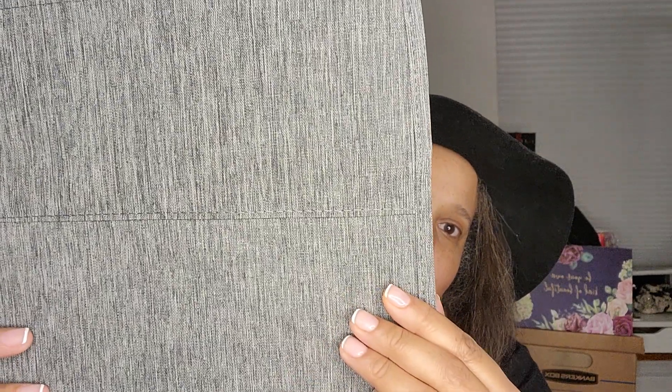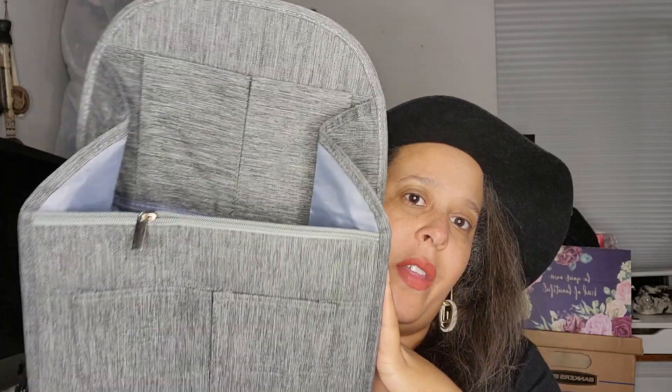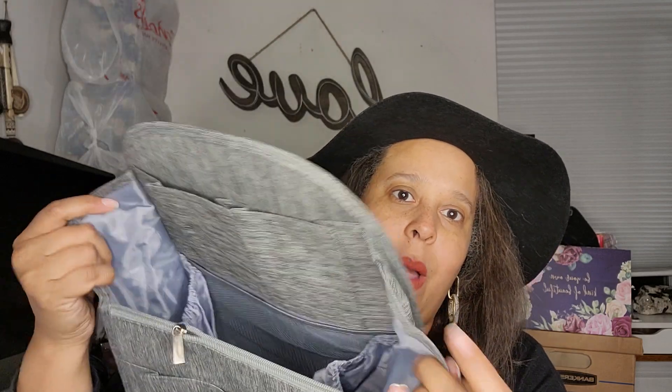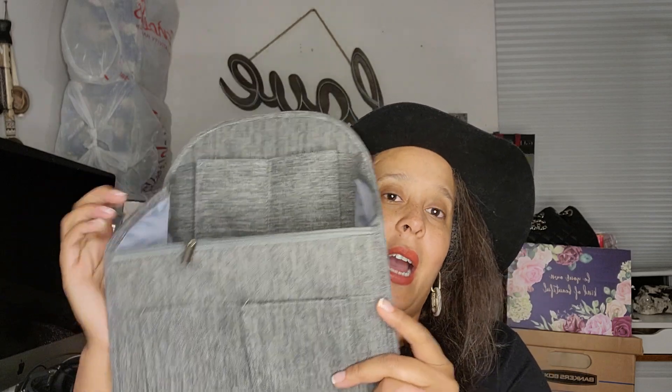If you guys have seen my channel, you know I love these backpack organizers. I got two more of the large ones and three of the little ones. The quality looks really, really nice. The back has a pocket here, a pocket here, a loop to hang your keys on with a carabiner, two pockets here, a zip pocket on the side, two water compartments, a mesh pocket, and two pockets up top. I love that it folds into nothing so you can store it vertically in your closet when not in use.